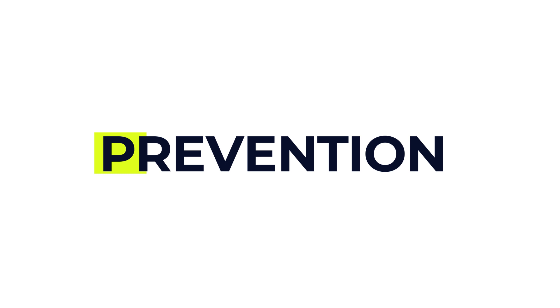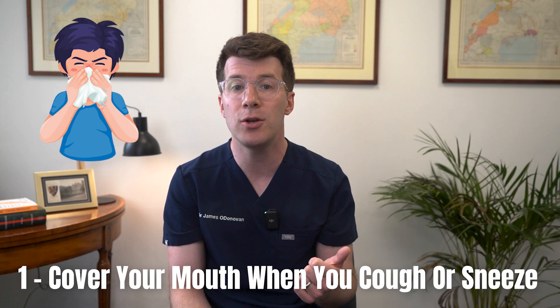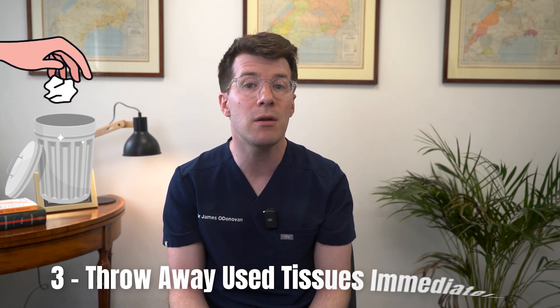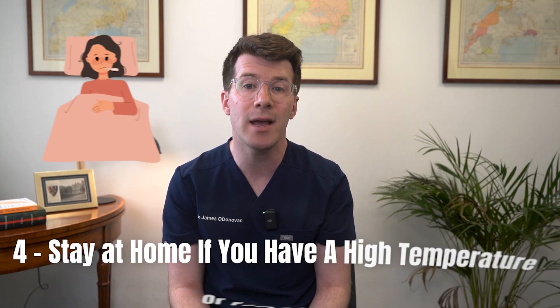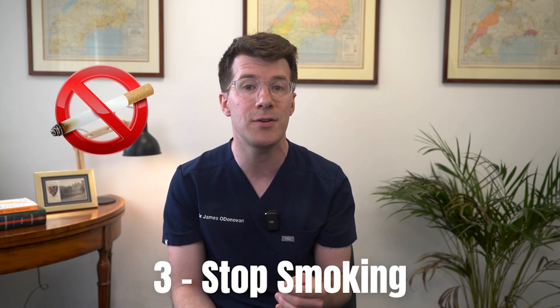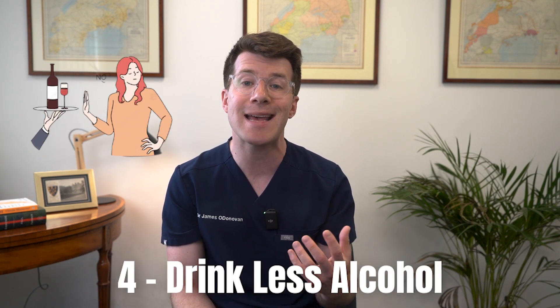So now let's briefly discuss how to prevent a chest infection. To avoid spreading a chest infection, make sure you cover your mouth when you cough or sneeze, wash your hands regularly using hot water and soap, throw away used tissues immediately, and stay at home if you've got a high temperature or feel too unwell to carry on with your normal routine. To reduce your risk of getting a chest infection, ask your GP about the annual flu vaccine, check if you're eligible for the pneumococcal vaccine, stop smoking if you smoke, and try to drink less alcohol because excess alcohol tends to weaken the immune system. These steps are especially important if you're over 65 or have one of the long-term conditions mentioned previously.